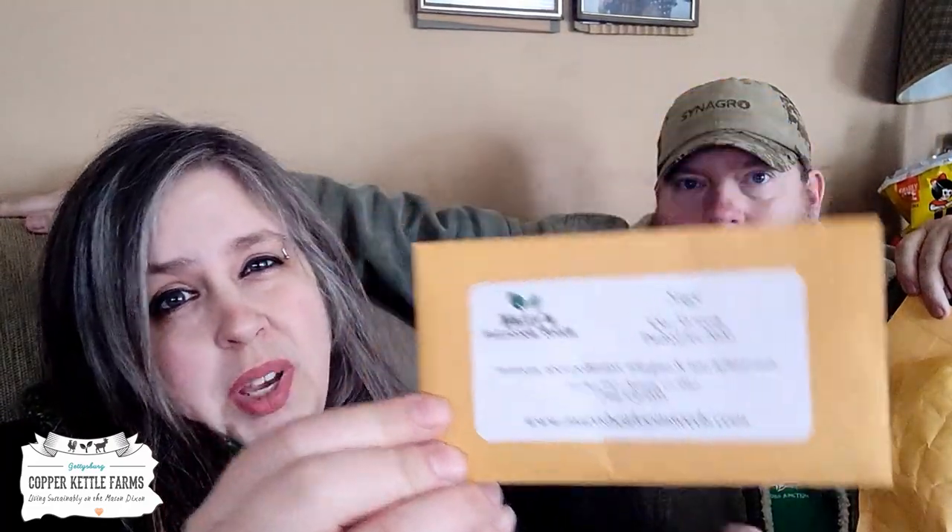Our first one, we got some sage. I don't know if it's the aromatic or the eating sage, but we're going to grow it either way because we love both, so I'm excited about that one. Next is little gem lettuce. We eat a lot of lettuces, especially during the summer — a nice fresh cold salad is one of my favorite things.